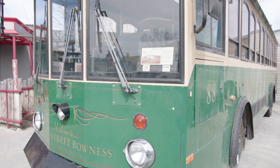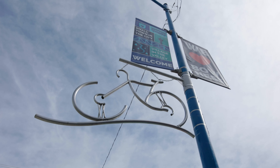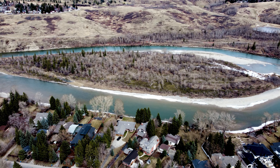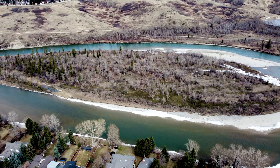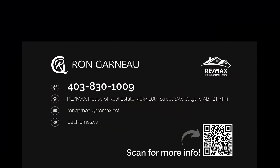If you like this video, don't forget to follow and subscribe to our channel, and call me if you have any questions. It's Ron Garneau with RE-MAX House, 403-830-1009. Also check us out on the web at sellhomes.ca. See you next time.